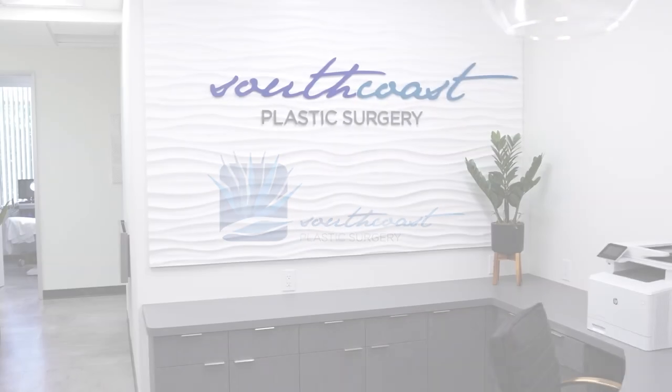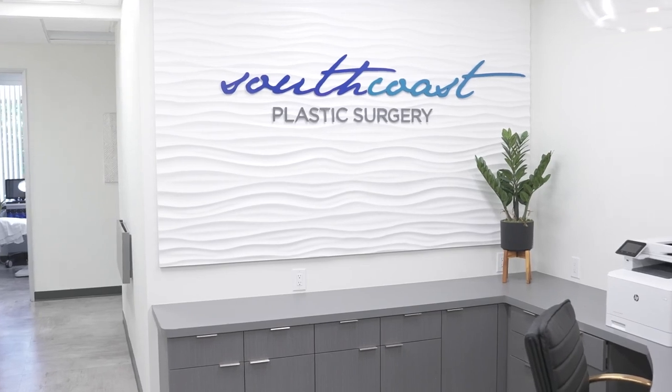My name is Kyle Song and I'm a plastic surgeon here at South Coast Plastic Surgery. A tummy tuck is a procedure that is going to flatten and tighten the abdominal wall. It's also going to repair the abdominal wall muscles that have been stretched, typically from either weight gain or pregnancy, and we usually use liposuction to give shape to that midsection as well.